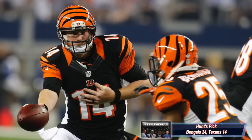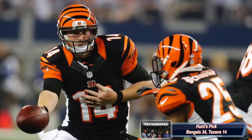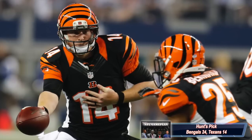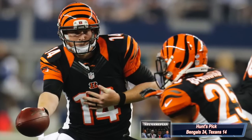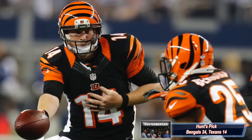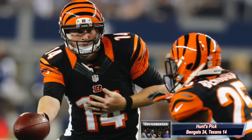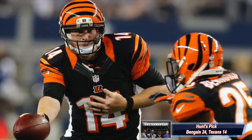I like the Bengals in this ballgame. I think this one will be closer than a lot of people think. I don't think the Texans' defense is bad and their offense isn't terrible — they'll have some success early on versus Cincinnati. But the Bengals' offensive power and defensive prowess will limit the Texans' effectiveness throughout the game. I see the Bengals knocking off Houston 24-14.